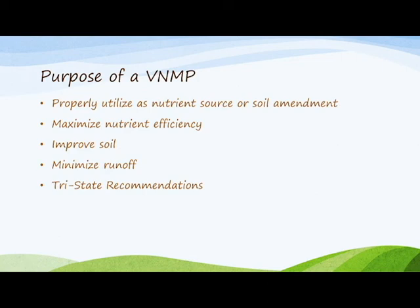What is a voluntary nutrient management plan? The purpose of a voluntary nutrient management plan is to properly utilize commercial fertilizer, manure, and/or organic byproducts as either a plant nutrient source or as a soil amendment, to maximize nutrient efficiency, to budget, supply, and conserve nutrients for plant production, and to minimize the risk of runoff and agricultural non-point source pollution of surface water and groundwater resources.